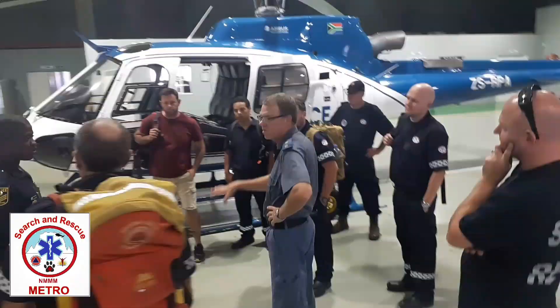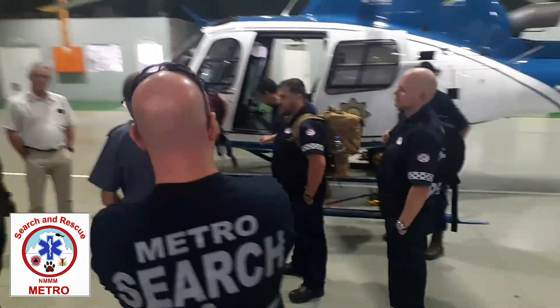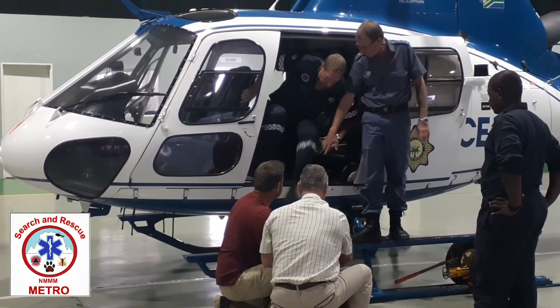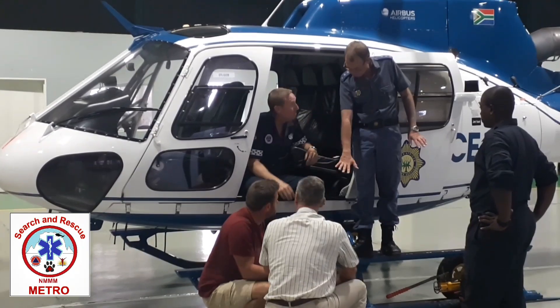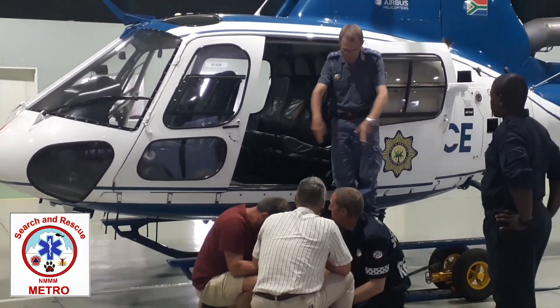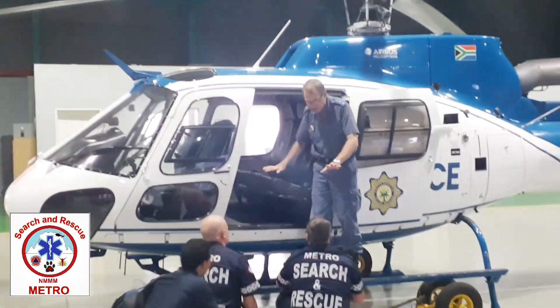Lots of meetings were held — that was us basically discussing how, in a real life scenario, we can streamline the effects to make everything go smoothly. Lots of practices were done, as you can see people debusting from the aircraft safely. The captain then briefs us on how he would take off from that scene.